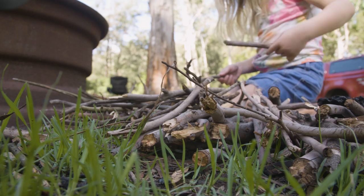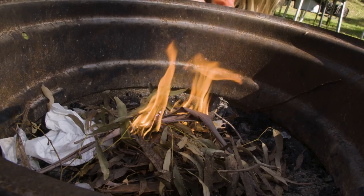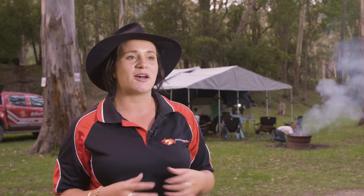One of the fantastic things about camping here at Gordon Country is you can actually have a fire. Tom and the kids got together today and built a fire, which is going to be really nice — tonight they're going to sit down and roast some marshmallows, have some sparklers, and we're going to relax by the fire.